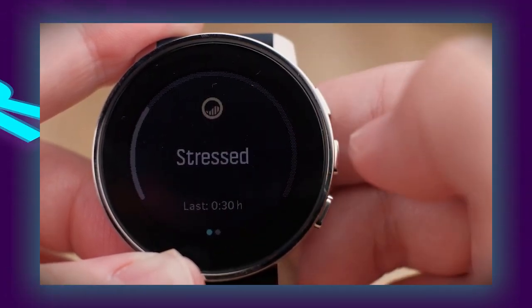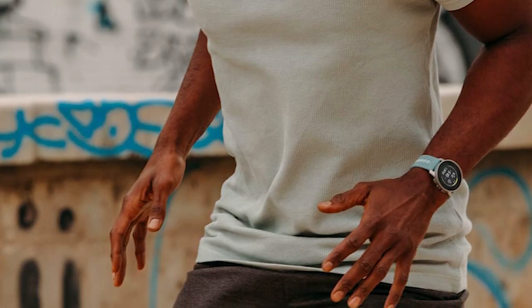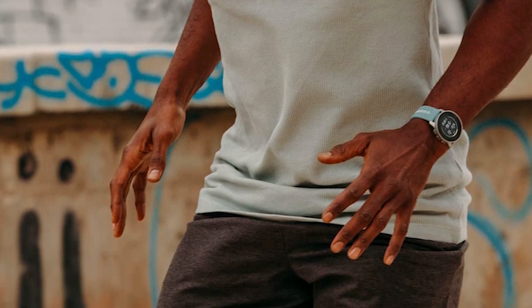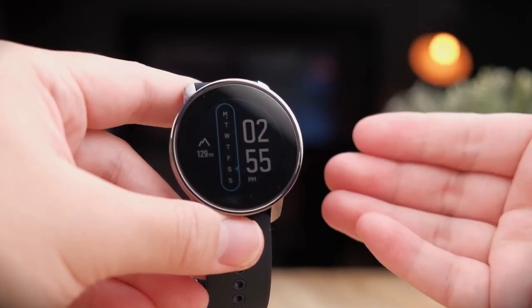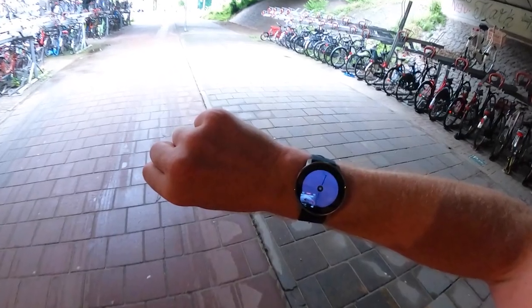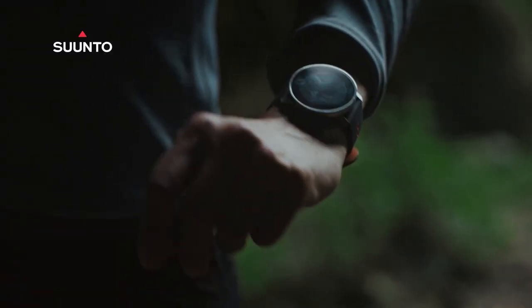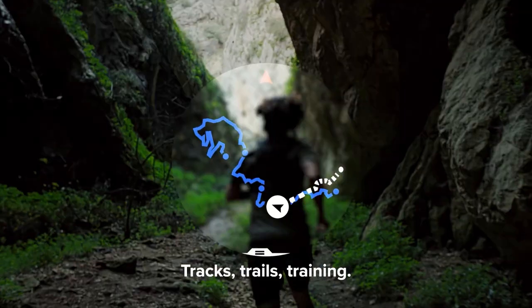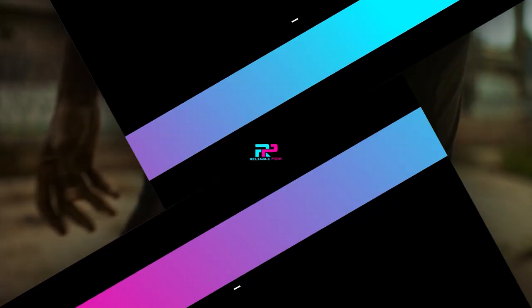Founded in 1936, Suunto brings over 80 years of expertise to the Suunto 9 Peak, emphasizing craftsmanship and innovation. Compact and lightweight, with dimensions of 1.69 by 1.69 by 0.42 inches and a weight of 2.19 ounces, it's designed for comfort during long hikes. In conclusion, the Suunto 9 Peak stands out as a top choice for hikers, with durable design, extensive battery life, and comprehensive tracking features ideal for prolonged outdoor adventures.